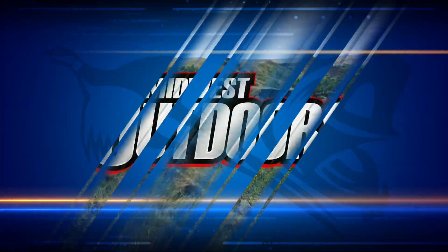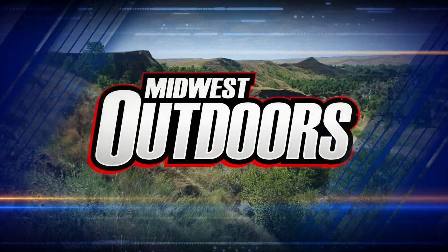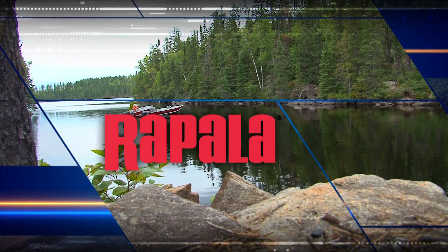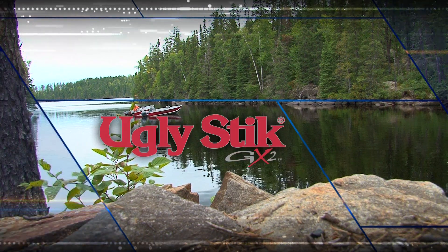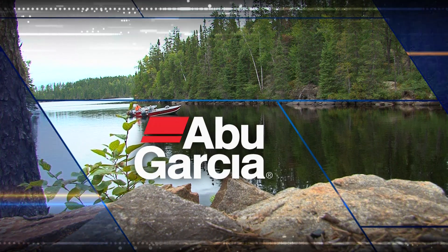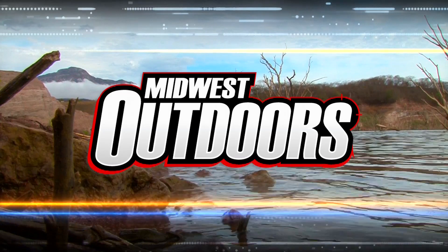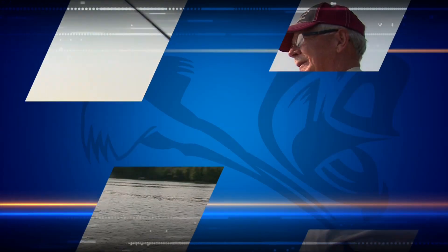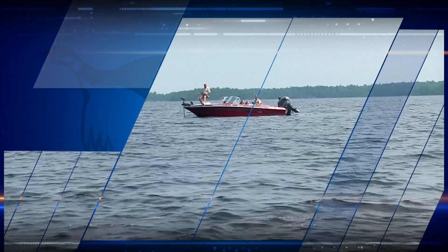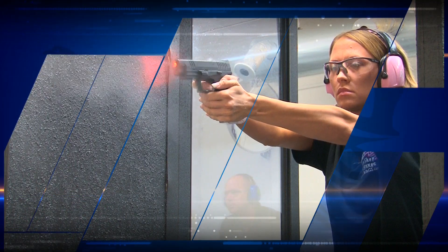You're turned on to Midwest Outdoors magazine, since 1967 helping people enjoy the outdoors, sponsored in part by Rapala Lures, Shakespeare Ugly Stick — America's strongest, most sensitive rod — Northwest Ontario Canada, and Abu Garcia, quality rods and reels for life. This week on Midwest Outdoors we explore Rainy Lake and the towns of International Falls and Rainier in Minnesota, walleye from the Bay of Green Bay, and it's ladies night at the gun range.